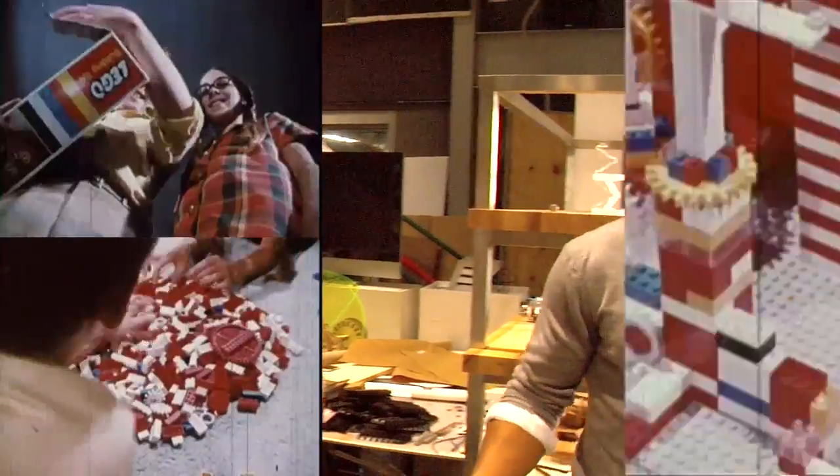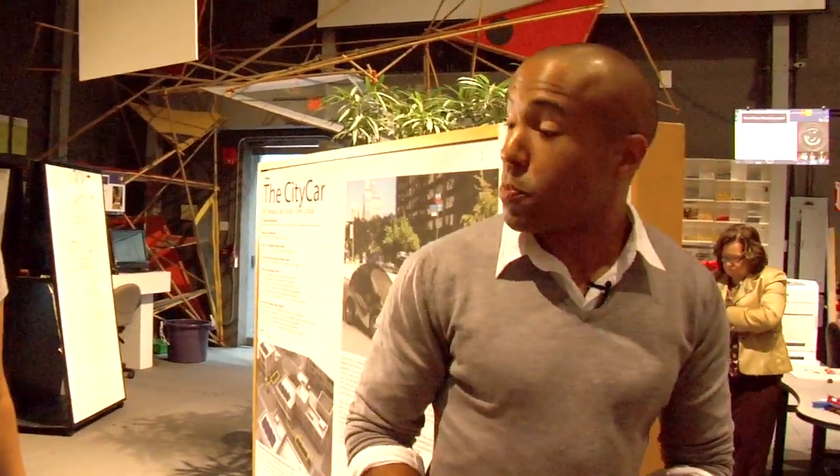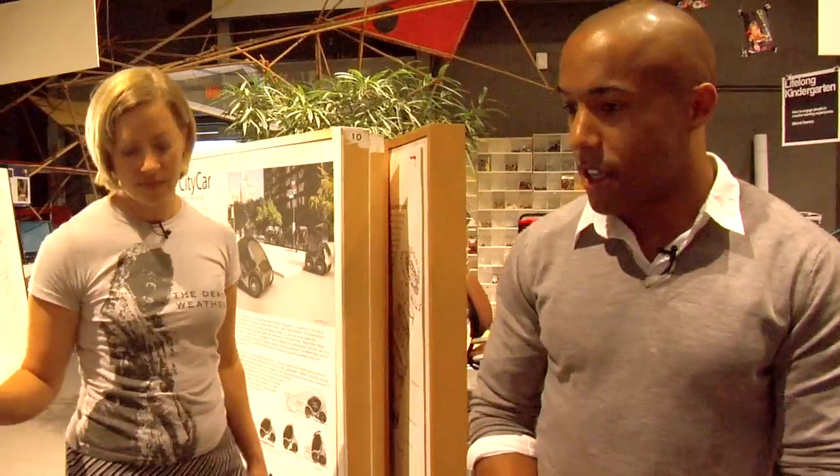I grew up playing with Legos, worked really hard in math and science classes, and also explored design and arts classes too. What works really well for our project is we have people with all different types of backgrounds that can influence the vehicle itself.